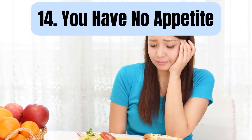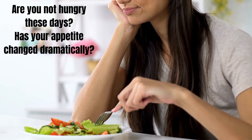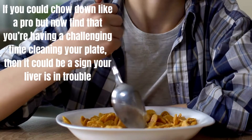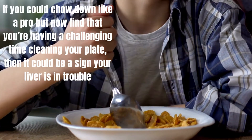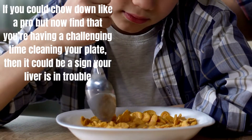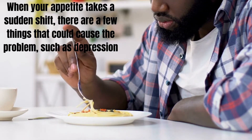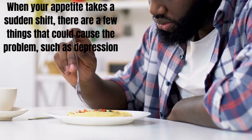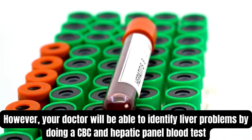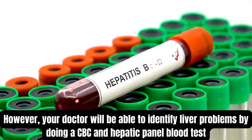Number 14: You have no appetite. Are you not hungry these days? Has your appetite changed dramatically? If you used to eat heartily but now find that you are having a challenging time finishing your plate, then it could be a sign your liver is in trouble. When your appetite takes a sudden shift, there are few things that could cause the problem, such as depression. However, your doctor will be able to find liver problems by doing a CBC and hepatic panel blood test.